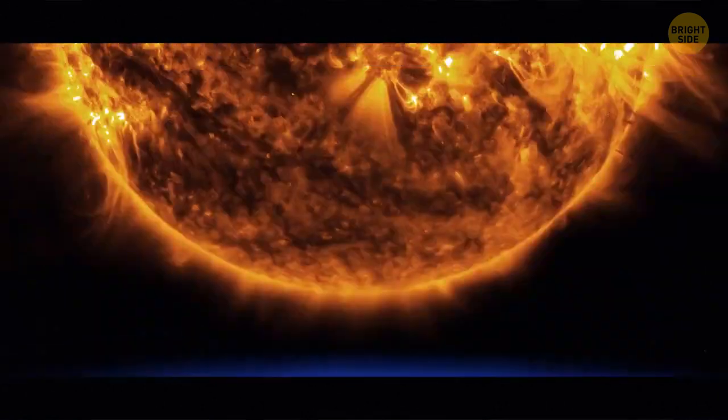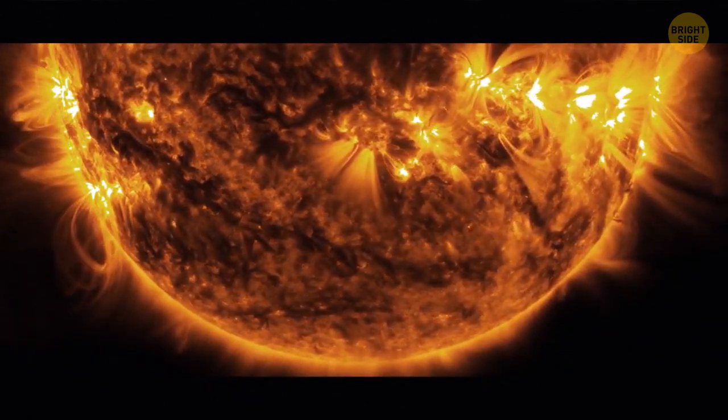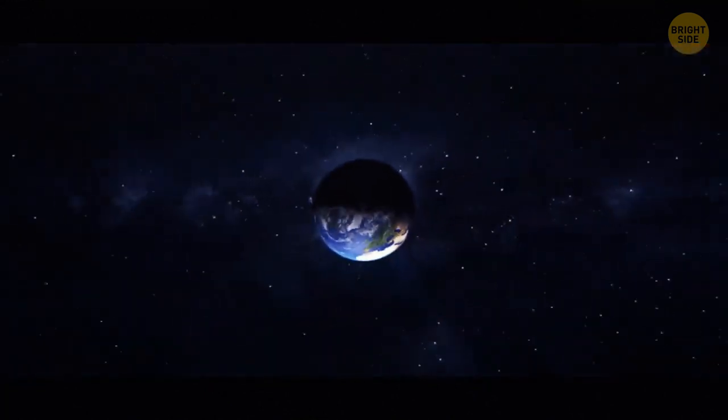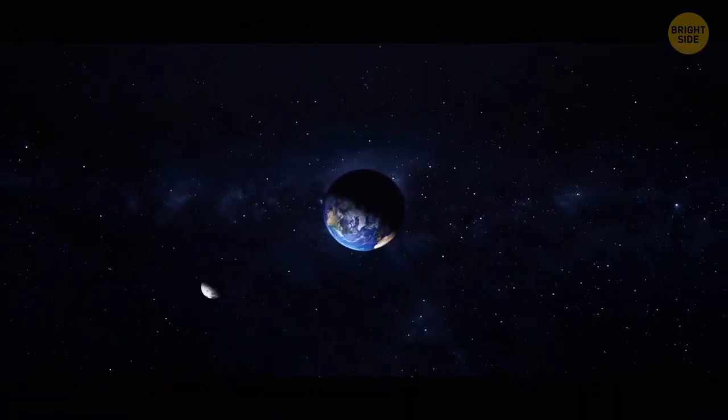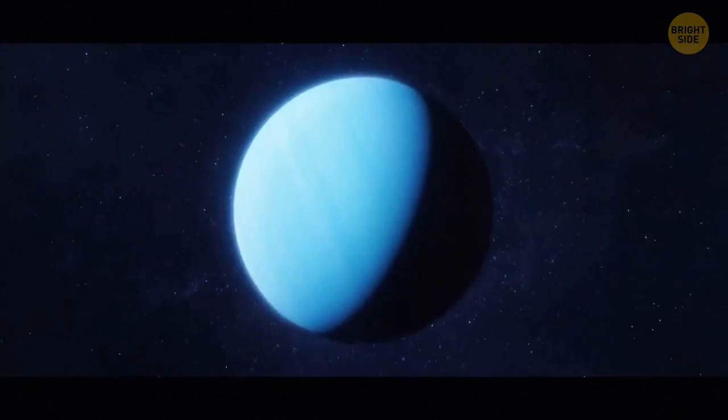Earth also protects the Moon from almost 100% of solar winds, although not all the time. And even though our natural satellite is bone dry, there might be water ice in the shadowed craters on its far side.